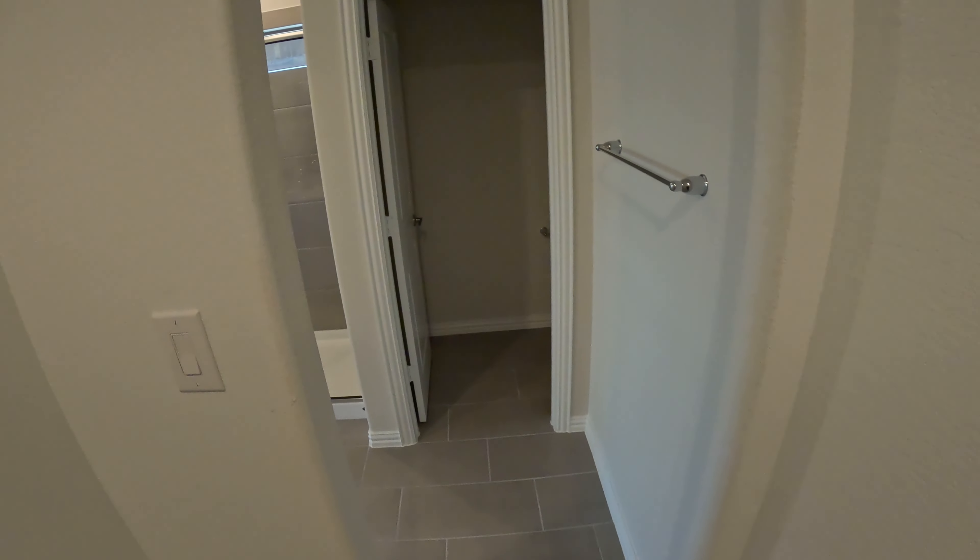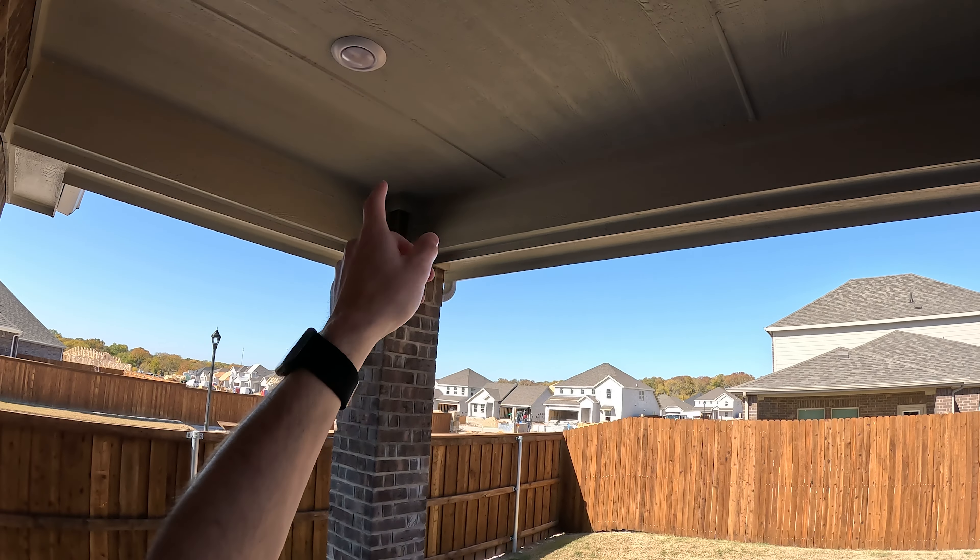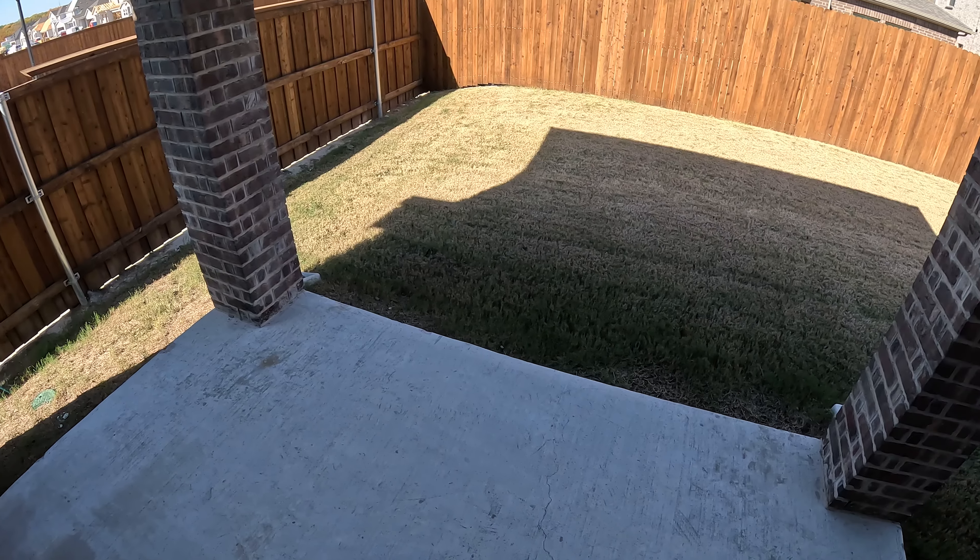You're not even going to get a door, which I guess you don't really need a door when it comes to the primary closet. You're going to get the small covered patio space. You got two lights up here and then just a small little concrete pad, so that makes sense.